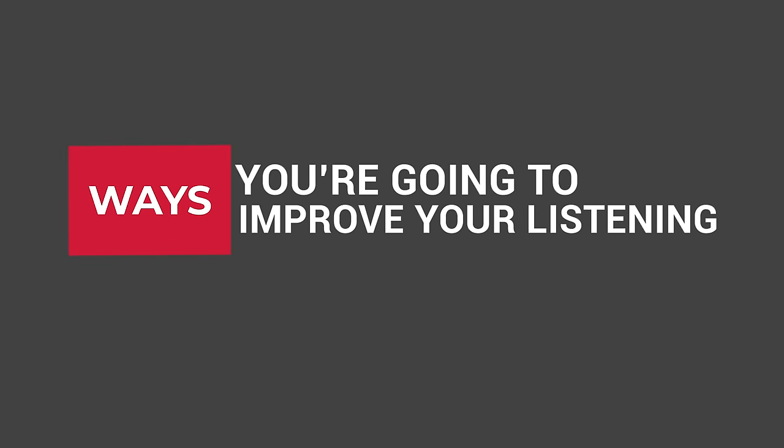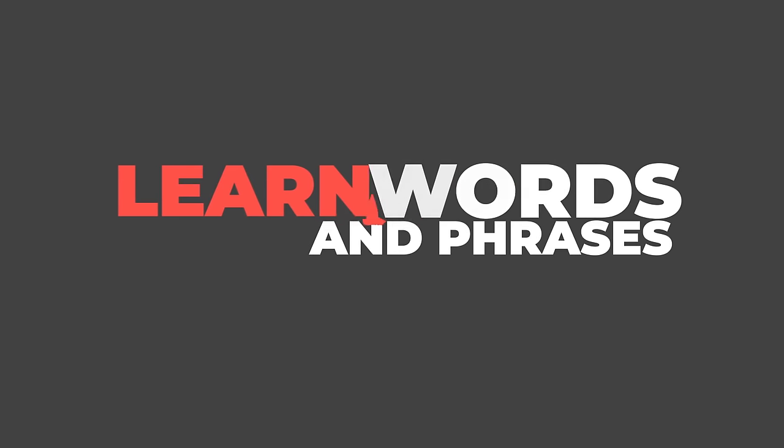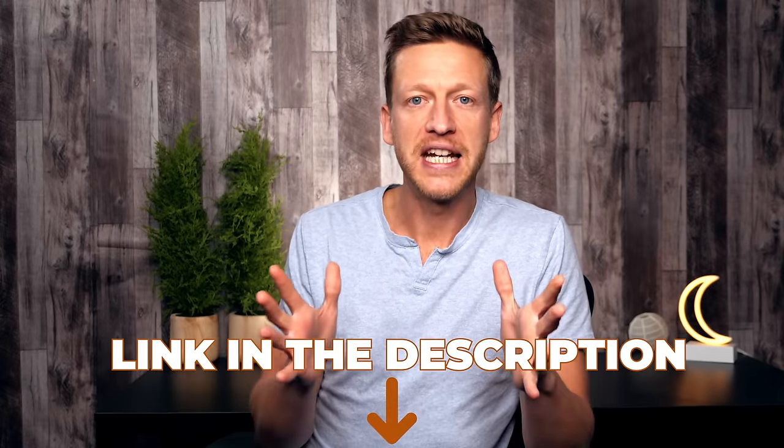With that in mind, let's go through the ways to improve your listening. The first tip is to learn words and phrases — learn the vocabulary that people use when they speak English. There are many ways to learn new vocabulary: through input, through the repetition of sentences. I'll link to a video on a technique to internalize and acquire new vocabulary efficiently. Know that you are going to have to commit to learning new words and phrases so you can understand when people talk.